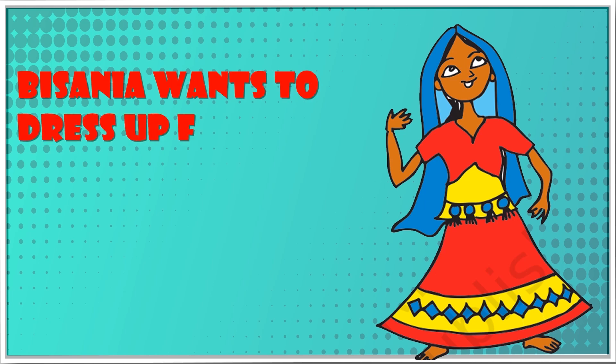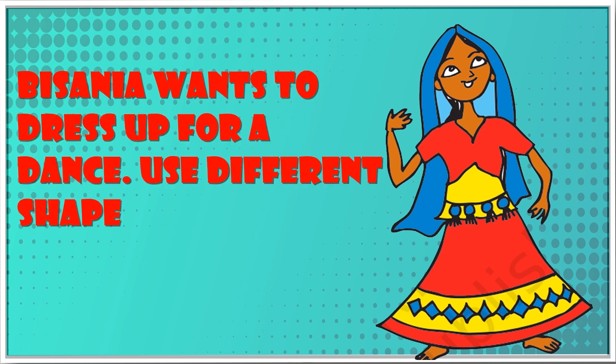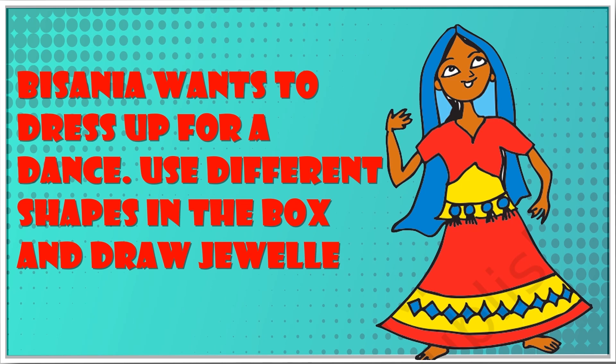Bissinia wants to dress up for a dance. Use different shapes in the box and draw jewellery on her.